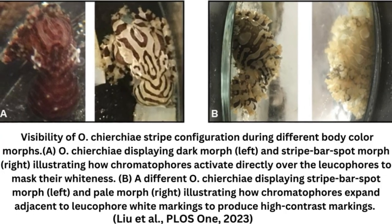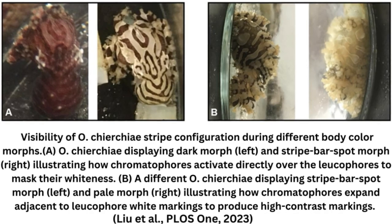Consisting of a mix of stripes, bars, and spots, each octopus's unique pattern is at its highest contrast at rest. The barcode develops like a Polaroid picture over its first four weeks, though it can appear as early as the first five days of the octopus's life.